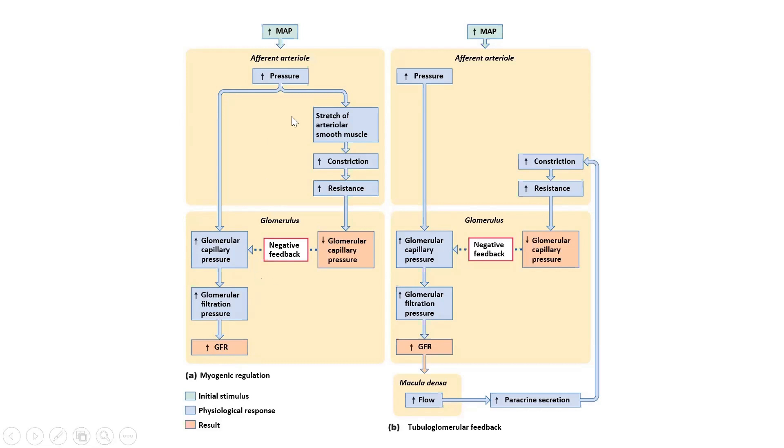What this mechanism does — shown on the right — is counteract that. Because of the stretch on those afferent arteriole smooth muscle cells, which causes increased resistance, we then decrease the glomerular capillary pressure, which negates that rise in GFR. So GFR would stay the same. Although GFR tries to rise, we do something to decrease it, and it essentially stays the same.